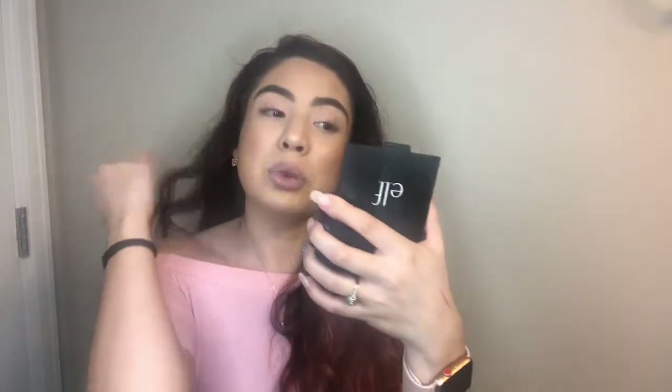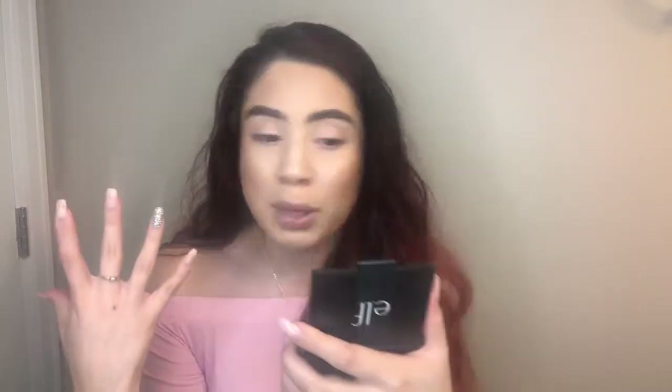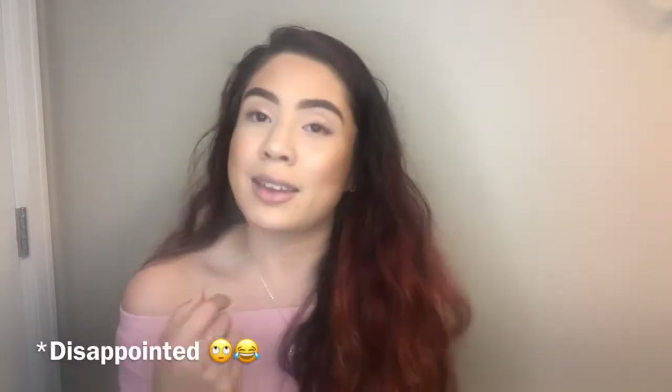Next in the box is the Starlooks Aurora Ultra Gem Longwear Eye Pencil. It's a really pretty color. I'm going to attempt to put this in my waterline. I know you won't be able to tell on camera, but it gives you a rosy, glittery line. I just feel like it could be more pigmented. This retails for $19.